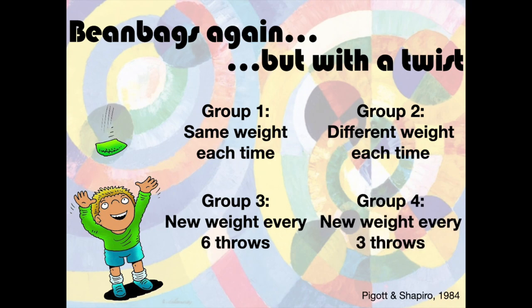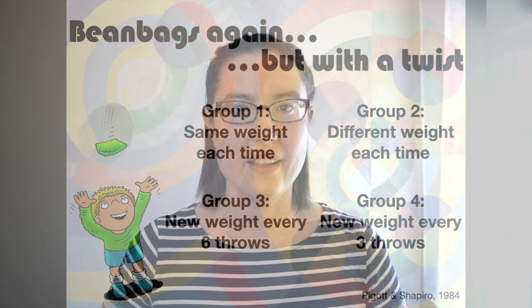So they'd get three throws at one weight and then have to switch weights. The testing situation for this study was having to throw two new weight beanbags that nobody had trained with. But those new weight beanbags were closest in weight to what the constant group practiced with, so they were trying to give the constant group an advantage — they practiced with this weight, and the testing weights were close to what they did and not as close to what the other groups did.